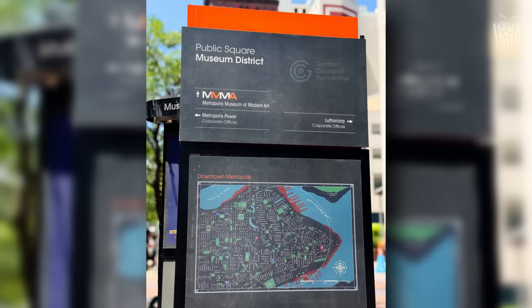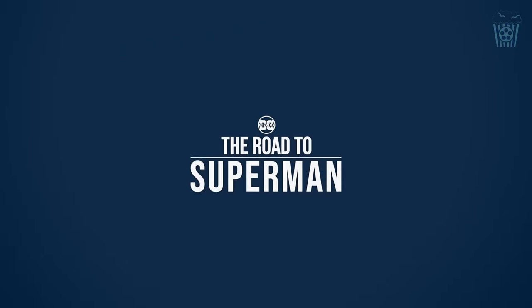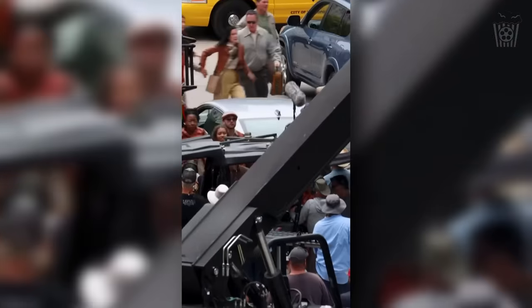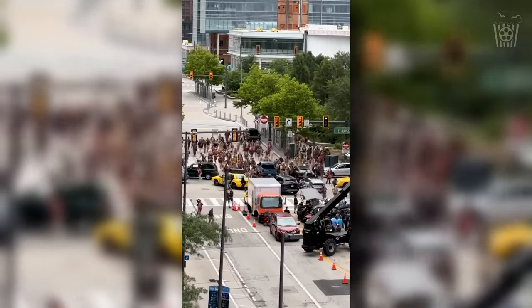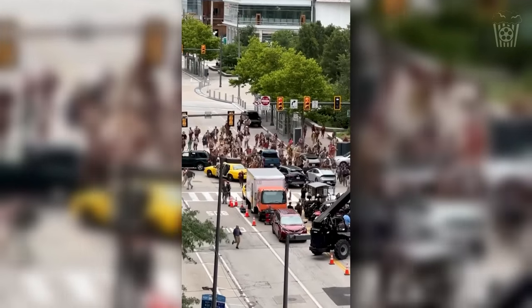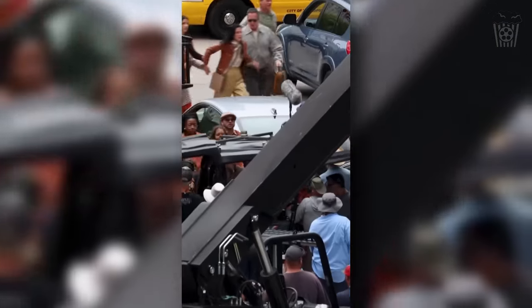On the latest sets we have a map of downtown Metropolis. We can see LuthorCorp on the right with Metropolis Power on the left, and if we zoom into the map, let me know how many easter eggs you can find — apparently there are many, so good luck finding them all. We also have a short video of people running down the road in fear away from something behind them, and I'm assuming all these photos and videos are part of the same scene in the film.